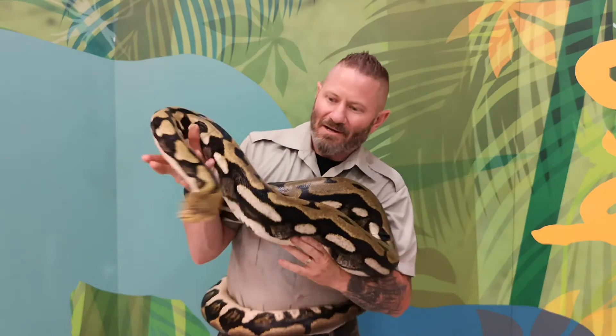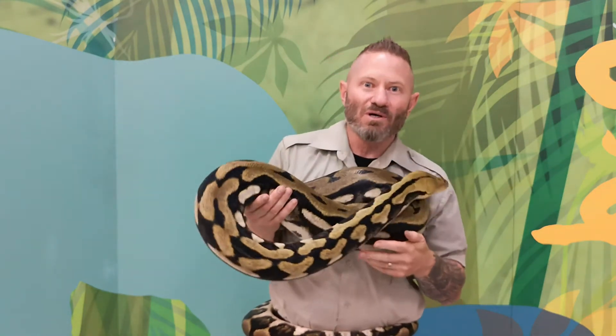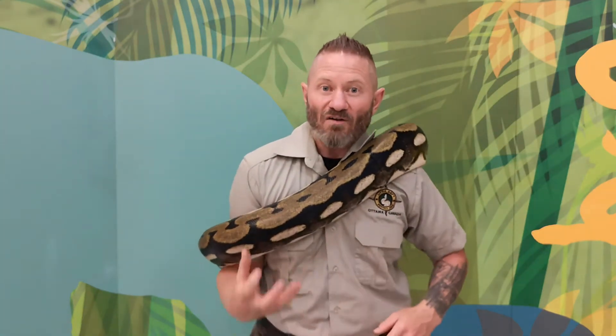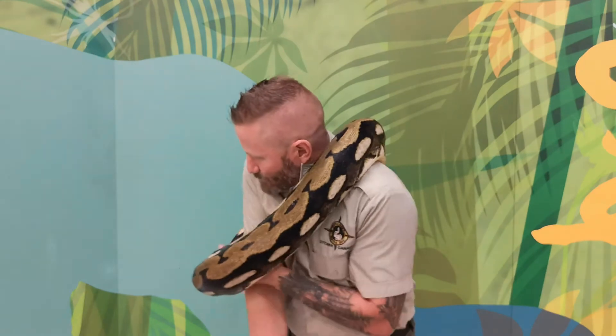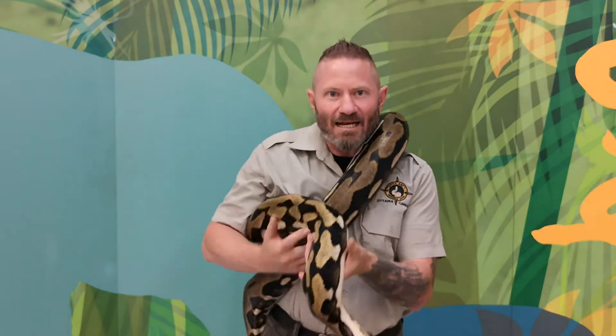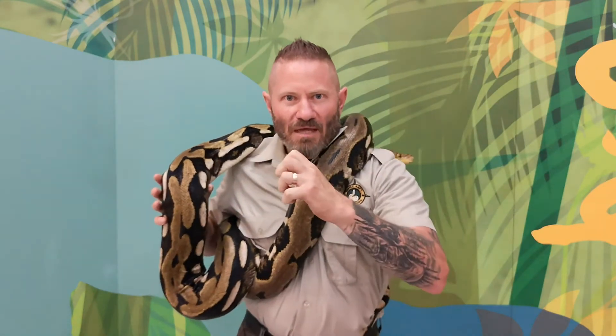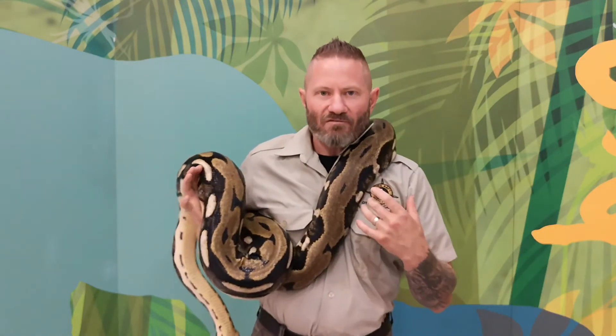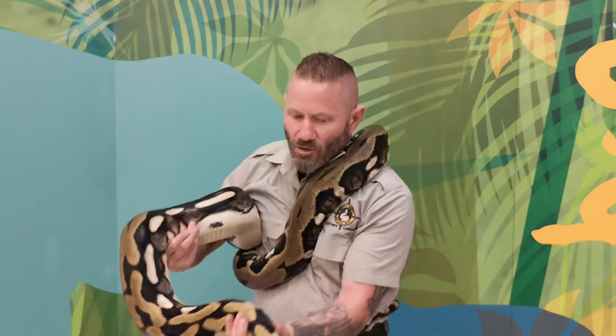Our next animal is one of the number one fears in the world — snakes. This snake is the longest species of snake found in the world today: it's called a reticulated python, found in Southeast Asia, and is one of the top five giant snakes in the world. Reticulated pythons can get up to about 27 feet long. Pythons are constrictors and non-venomous. Inside their mouth they've got about 120 needle-sharp recurved teeth. Once they grab prey they'll throw a series of coils around the rib cage, tightening every time the animal breathes out until the prey is asphyxiated.